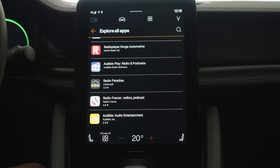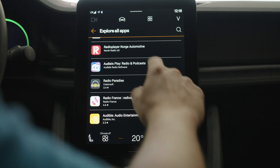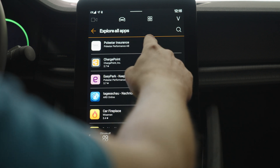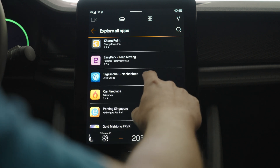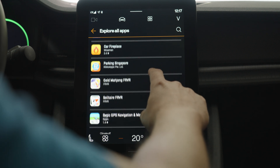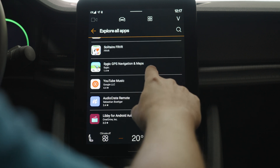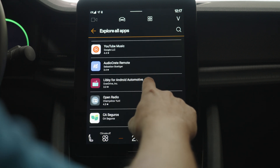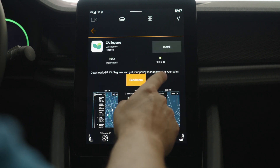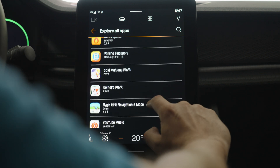50 apps in total — remember back in 2020 we had 20 apps and now we have 50. Starting from the top of the list we have apps like Polestar insurance, ChargePoint, EasyPark, some German news, car fireplace, parking Singapore, Mahjong, Solitaire, sidekick GPS, navigation and maps, YouTube Music, audio crates, Libby, open radio, and what appears to be some kind of policy management app.